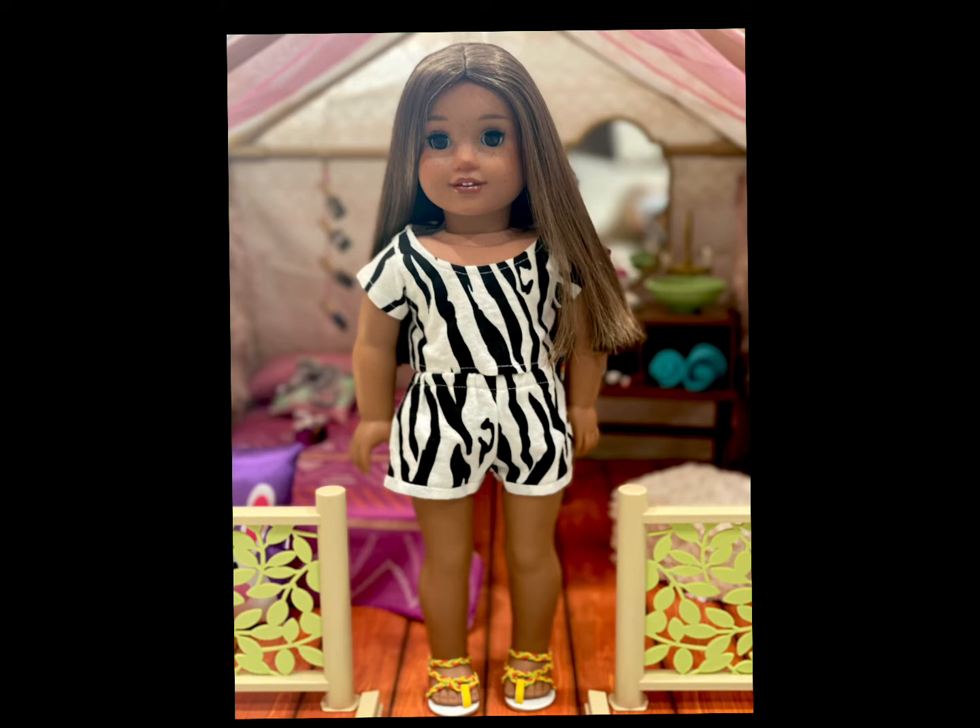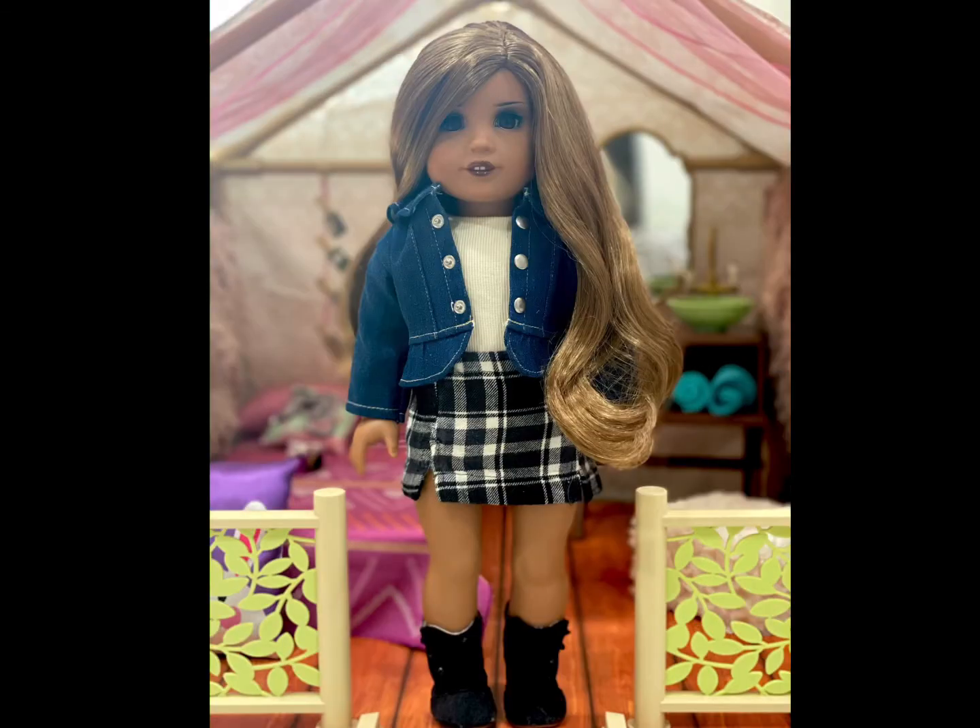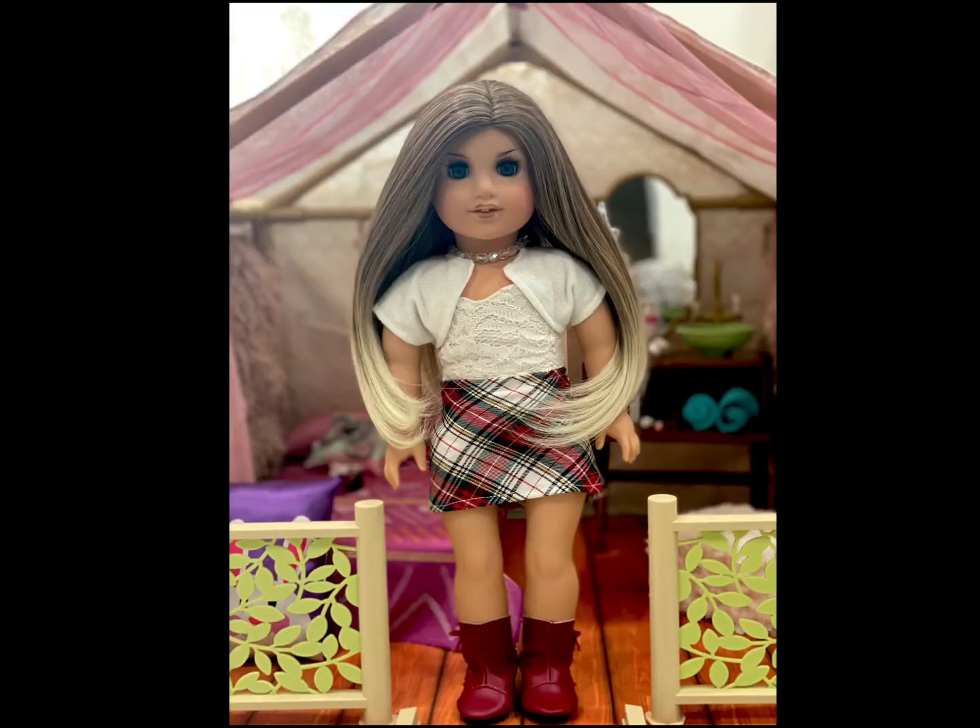Yasmin is wearing a top and jacket from an off-brand 18-inch doll clothing company that I cannot remember the name of. Her skirt is from an unknown Etsy seller, and she's actually wearing BeForever Addy's meet boots.